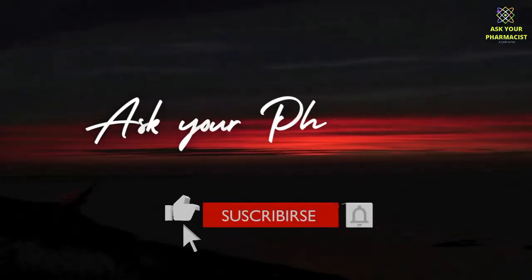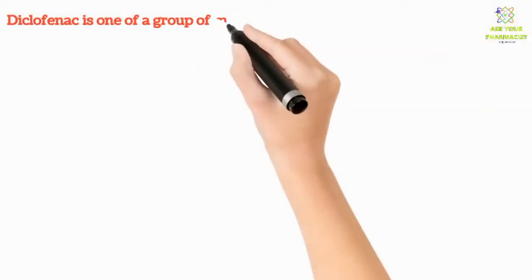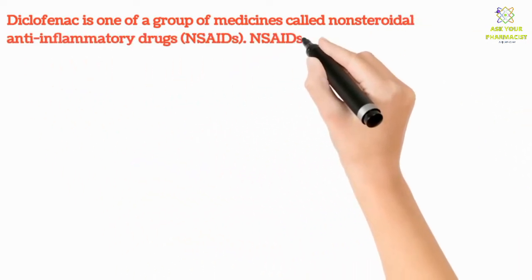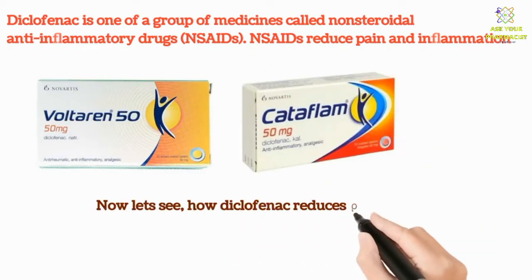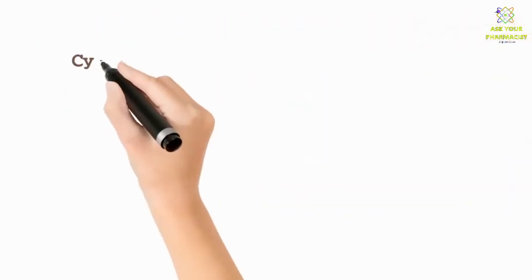Diclofenac is one of a group of medicines called non-steroidal anti-inflammatory drugs, or NSAIDs. NSAIDs reduce pain and inflammation. Now let's see how diclofenac reduces pain and inflammation in the body.